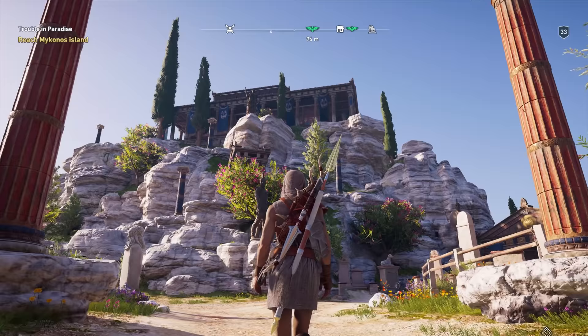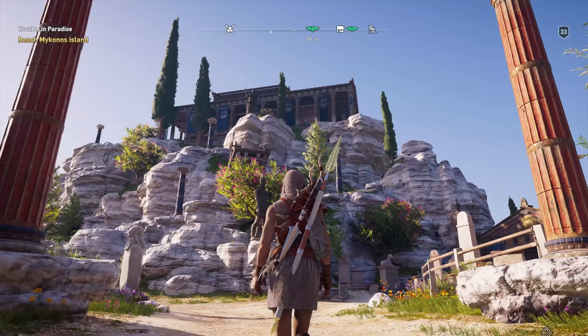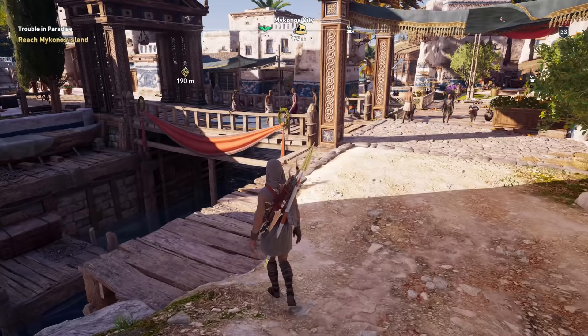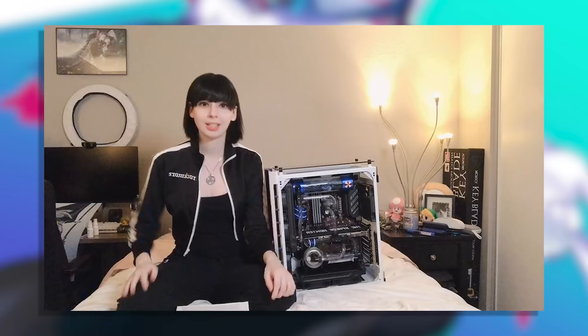Running games like RE2 and RE3R, DMC, and Death Stranding is quite the sight to behold. Even slightly older games like Phantom Pain, FF15, and some of the Assassin's Creed games look amazing and run flawlessly. I've never seen these titles at this quality before and honestly, I can't get over it.